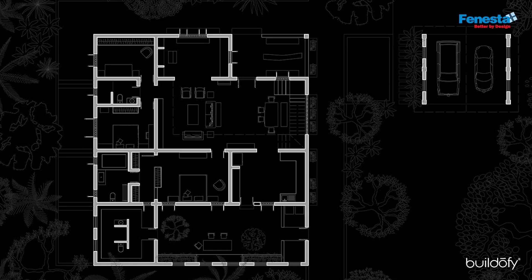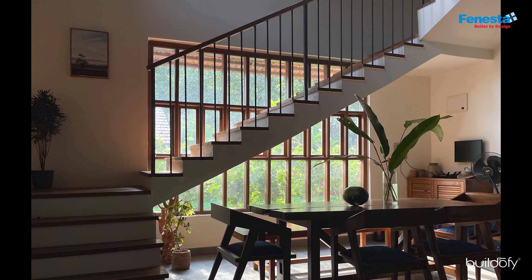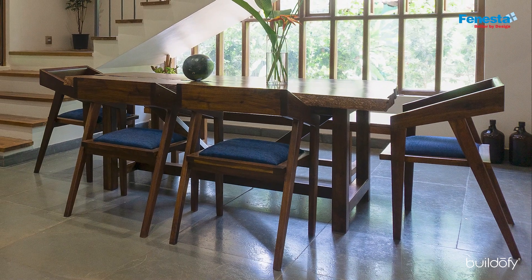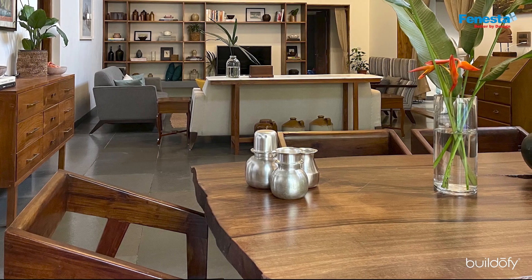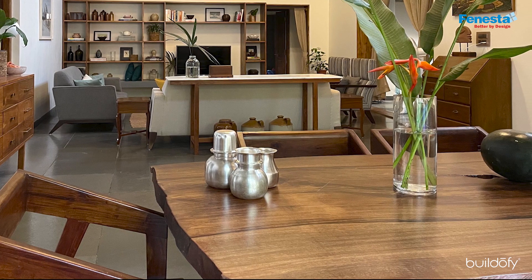The open plan living room leads to a dining area where expansive windows bring the outdoors inside. The customized teak wood dining table, chair, and bench lend a warm tone of rusticity, and the uneven natural edge of the table top deepens the organic feel.